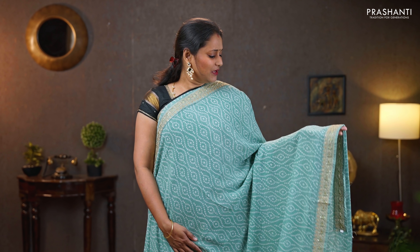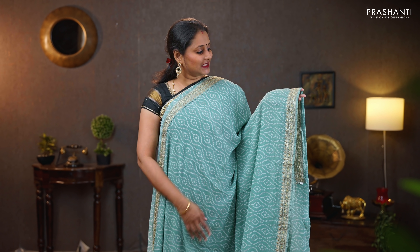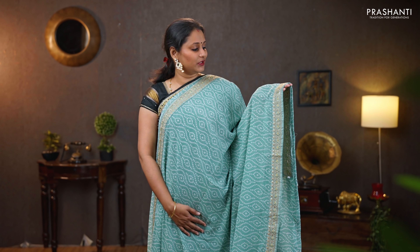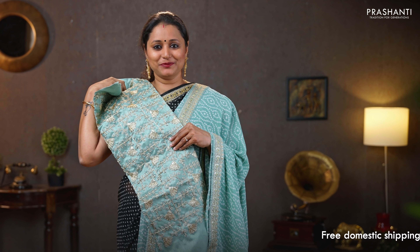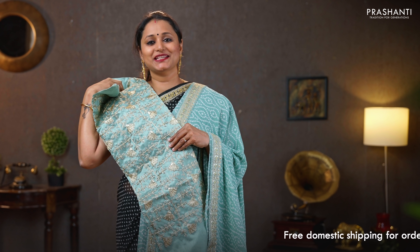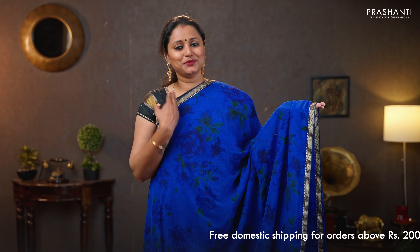This one is a bandhini print in semi-chiffon, very similar to the one I'm wearing today but in a different color — a beautiful shade of pastel green with very pretty zari attached borders on either sides. This has got beautiful embroidery with gotha patty work along both sides of the borders, with bandhini print running throughout the body. A simple pallu with prints, and a heavy embroidered blouse in semi-raw silk. Priced at $1150.